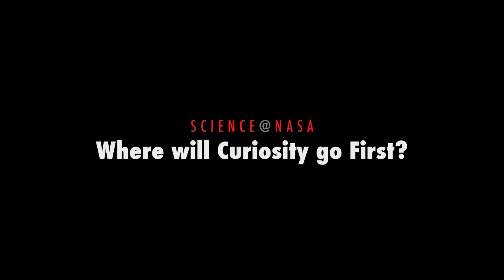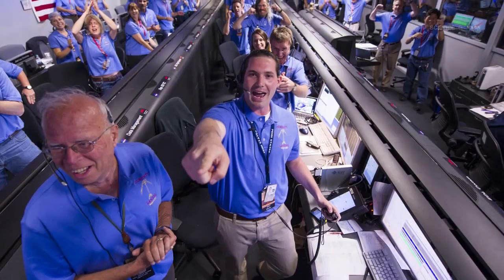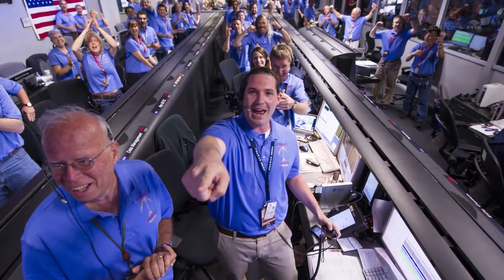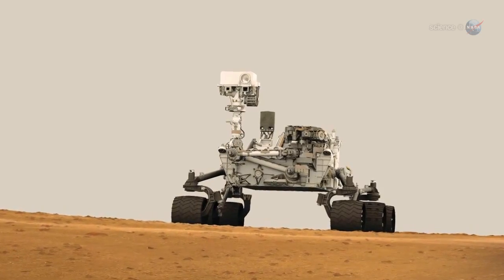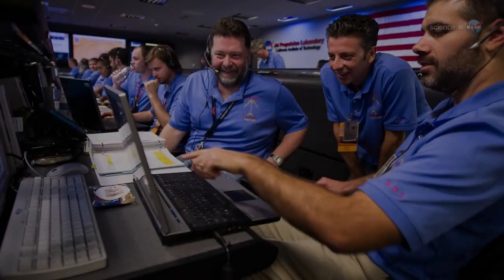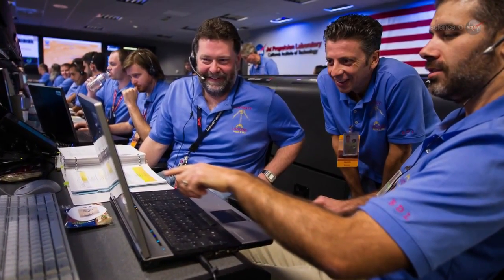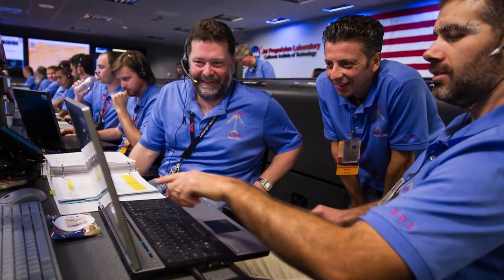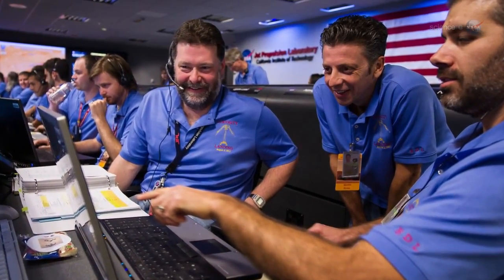Where Will Curiosity Go First, presented by Science at NASA. By now, it's old news that NASA's new Mars rover Curiosity is resting safely on the surface of the Red Planet after a daredevil landing that had the nation holding its breath. Now, mission scientists are anxious to start moving. With such a sweet set of wheels at their disposal and the open road before them, just where will they go first?